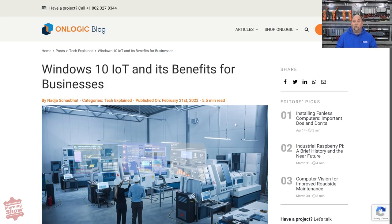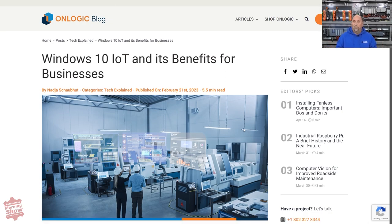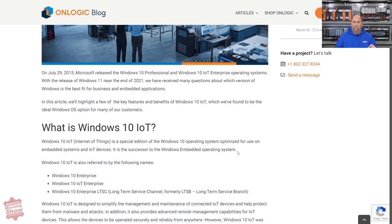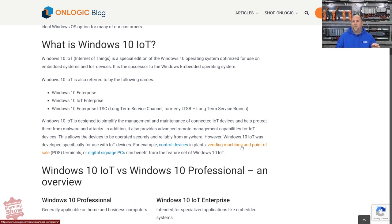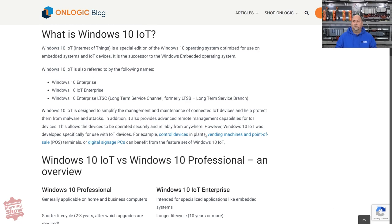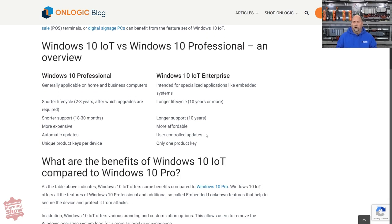Next up, we have a new article from OnLogix. They have a pretty good article about Windows 10 IoT. I really never knew what Windows 10 IoT was, except that maybe it was a stripped-down version of Windows 10. In this article, they actually go through it in quite some depth, talking about the longevity of it, the requirements for updates and whatnot. So if you're ever curious on what makes Windows 10 IoT different than Windows 10 Professional, this is a great article — I would encourage you to check it out.